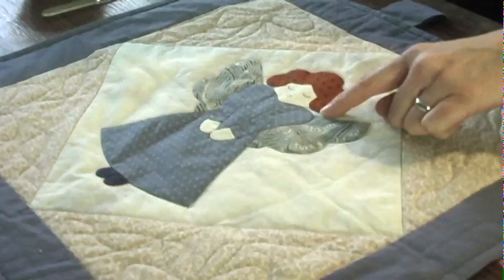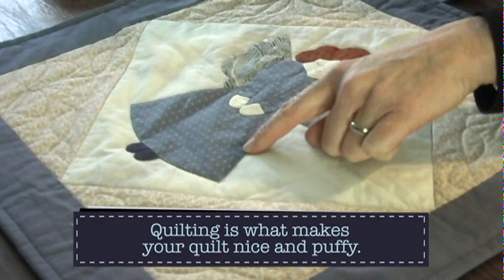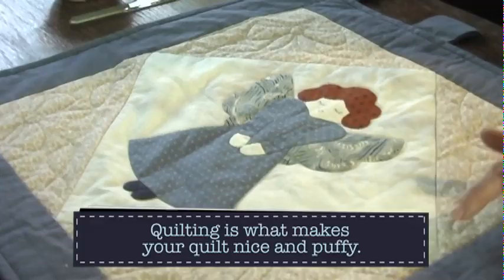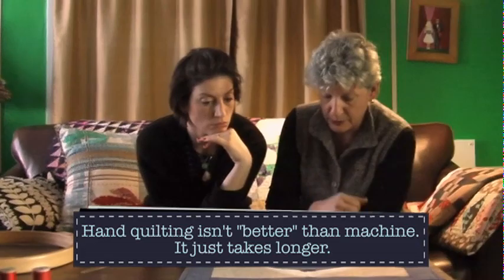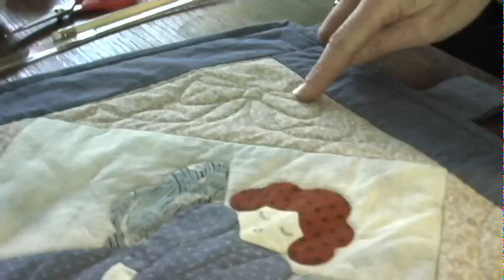You brought an example of a hand quilted wall hanging you did years ago. Most of my quilts get sent out for people to machine quilt because they're for publication. This is a little angel appliqué I did for a demo. I hand quilted around the appliqué elements, which puffed them out and made them prettier, and also quilted around the block itself — that's called stitching in the ditch, same term whether you're machine or hand quilting.